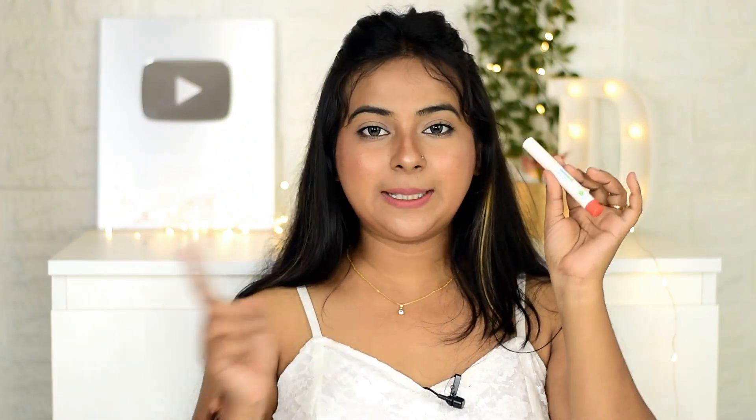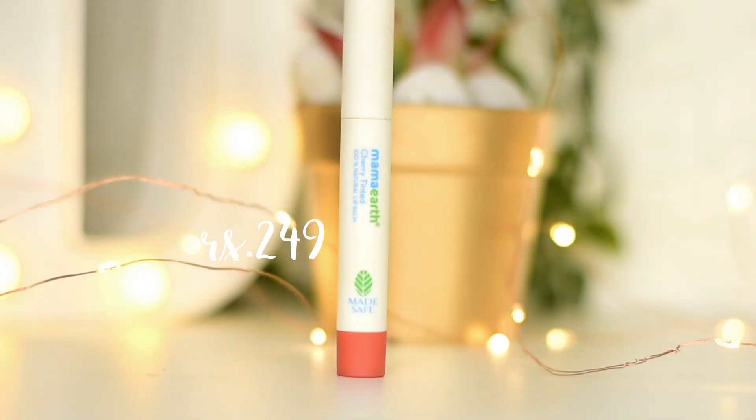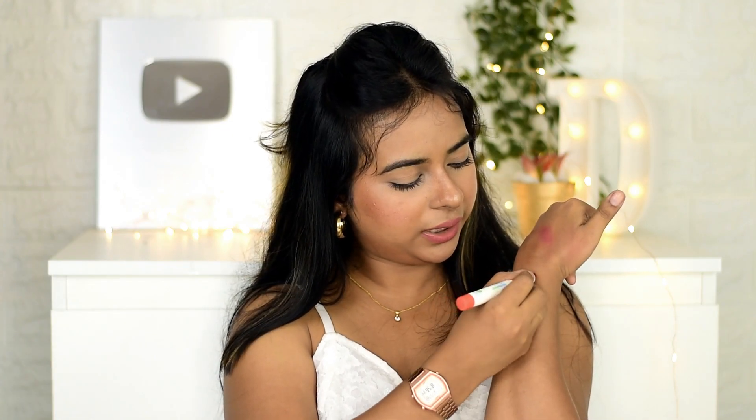Then I have the Mama Earth Cherry Tinted 100% natural lip balm. There are a total of 5 variants — some non-tinted and some tinted. I prefer this shade because it is beautiful — not a proper red but a mix of red and orange, which looks very pretty. Apart from moisturizing your lips, this product will heal dry chapped lips. It has ingredients like coconut oil, castor oil, and rose oil.